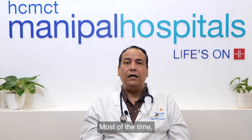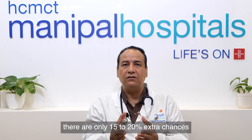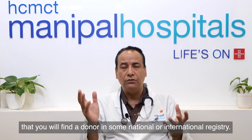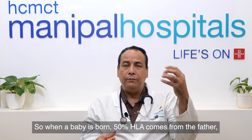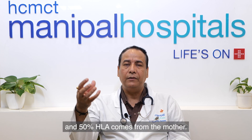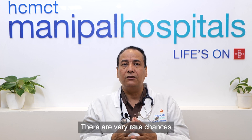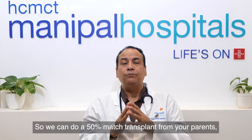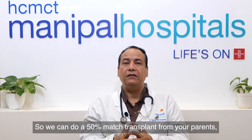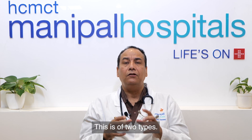If a matched sibling is not found, there is only a 15 to 20 percent extra chance of finding a donor in a national or international registry. The remaining option is a haploidentical donor transplant. When a baby is born, 50 percent comes from the father and 50 percent from the mother, so you are at least 50 percent matched with your parents. We can do a 50 percent match transplant from your parents, and we call it a haploidentical bone marrow transplant.